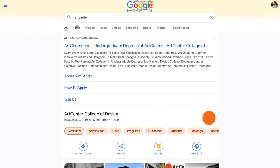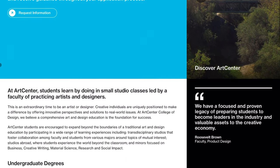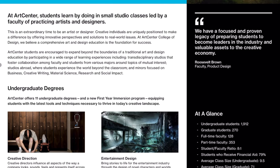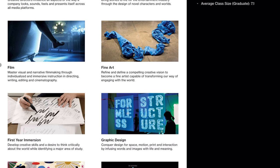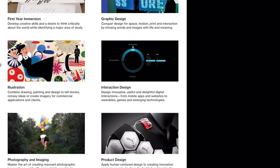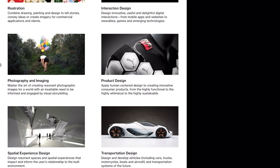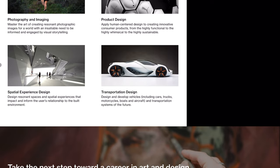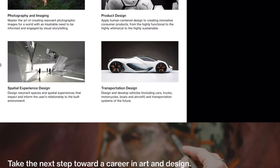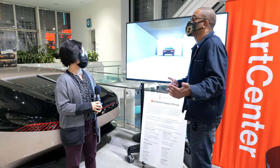Every term we have a sponsored project, typically with transportation design or product design. They like to bring in a few students from other programs to enhance those projects. For our Lincoln project, we wanted someone from film and someone from illustration to further develop the visual communication portion of the vehicle and portray the storytelling. It's great to see schools that bridge those gaps between disciplines.